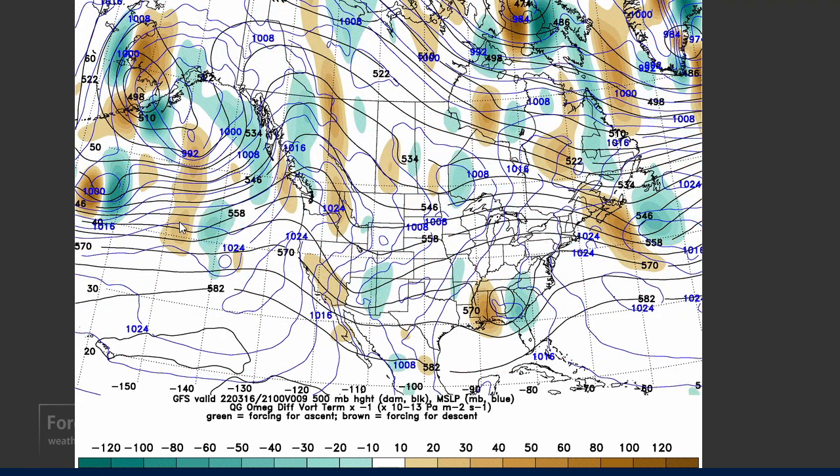And there's the differential vorticity advection. This is indicating downward motion across California and upward motion across New Mexico and the Four Corners area. If you look at the 500 millibar heights — these black lines — you'll see a trough right here. That's a mid-level trough. And you'll also notice that the downward motion is on the back side and the upward motion is on the other side, which is exactly what you would expect with upper-level troughs.